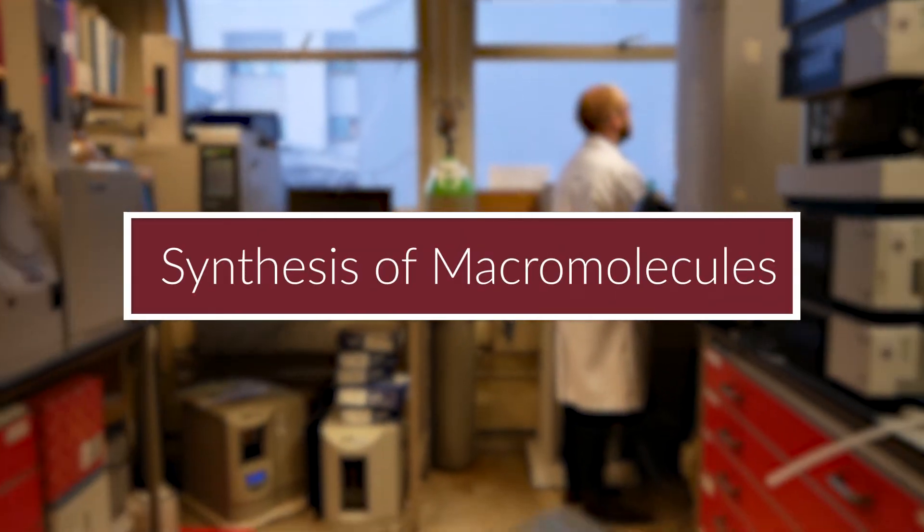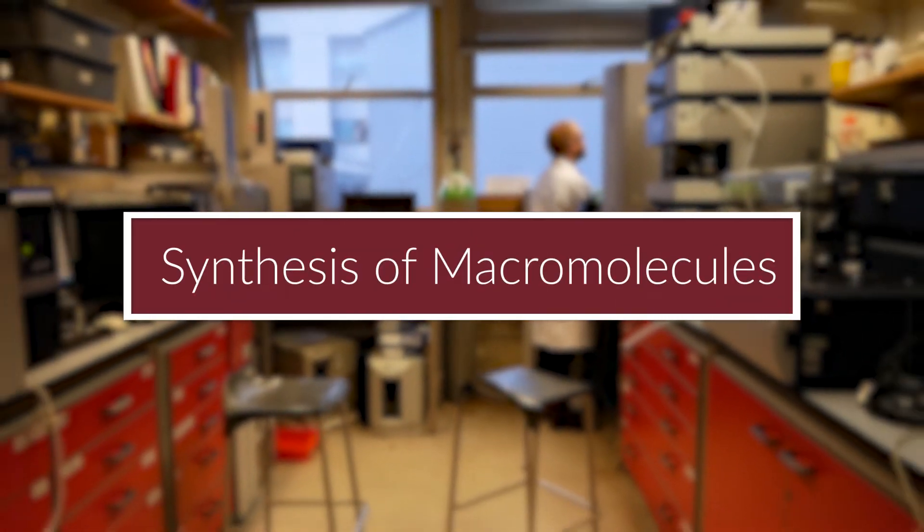My research is in polymer chemistry. We make materials and then we use them for a whole range of applications, going from biomedical applications to general materials. I went into chemistry because I quite like understanding things, and I find that with chemistry we can explain pretty much everything around us. I like the material research because it allows me to touch on different types of topics, so it's very multidisciplinary.